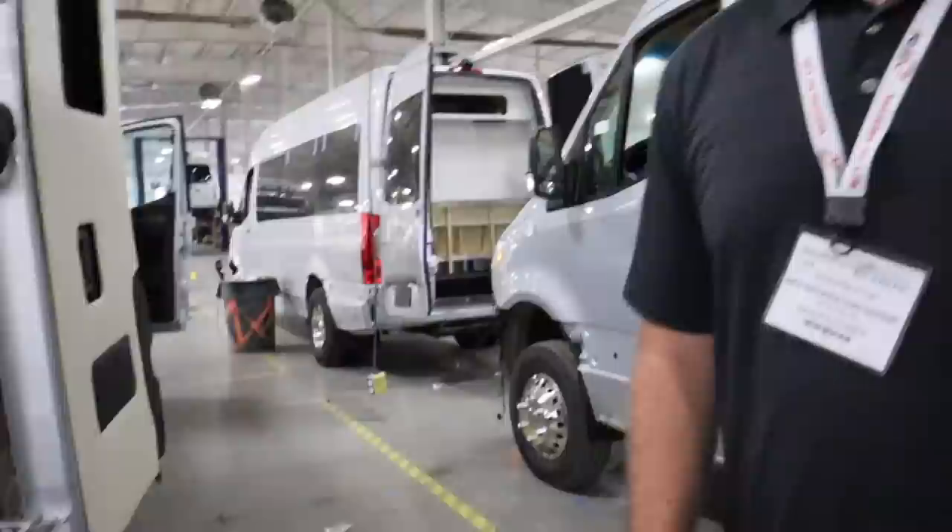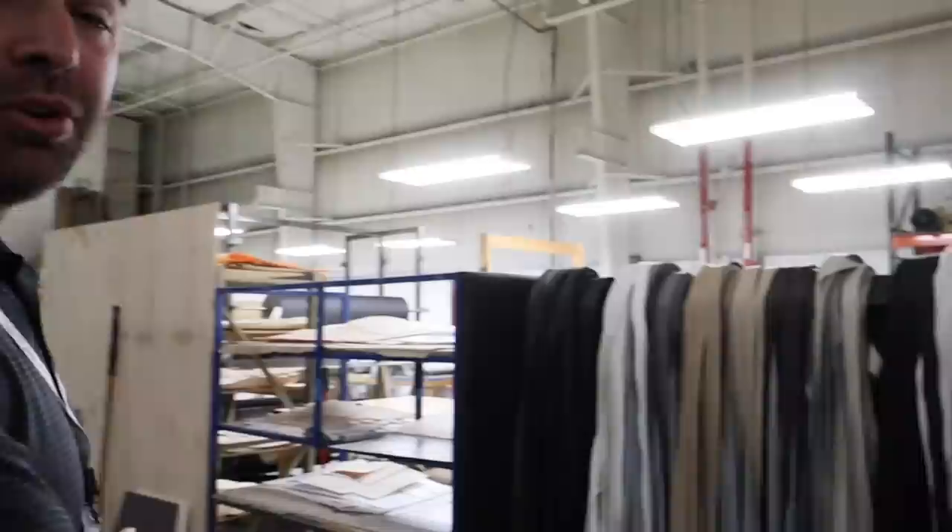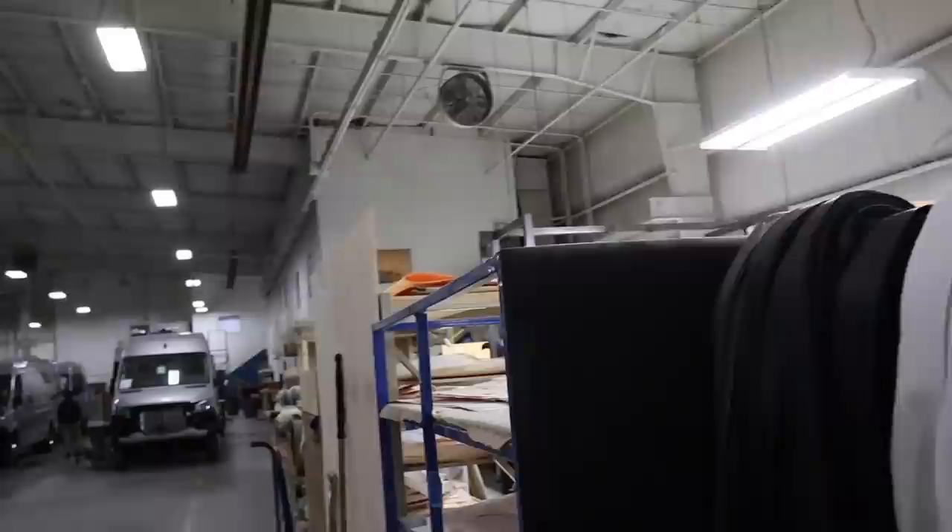One thing that's very different about us from any other manufacturer in this business is this is our seat shop. We build all of our own seats in-house — this is even our piping right here, getting ready to do piping and stitch. We build everything to match one another. We don't buy a lot of stuff from outside suppliers. We build it for the project instead of looking for something to match.